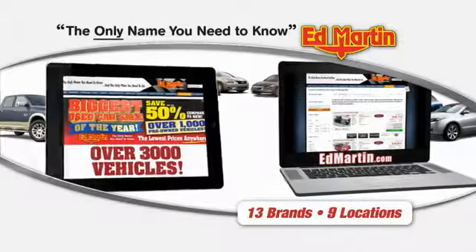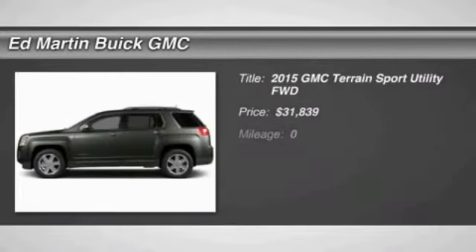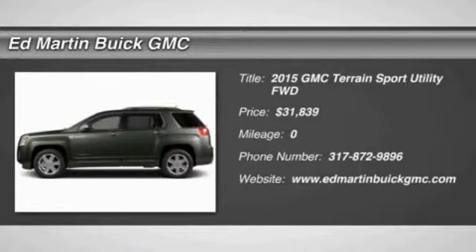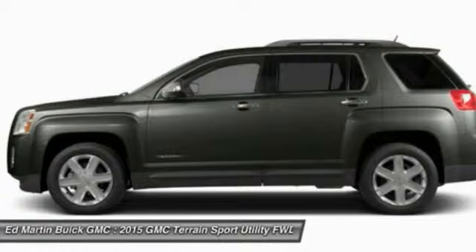Thank you for clicking our video. You can also shop over 3,000 more cars and trucks online at EdMartin.com. The 2015 Terrain — the GMC Terrain combines the benefits of a crossover with the style and functionality of an SUV.